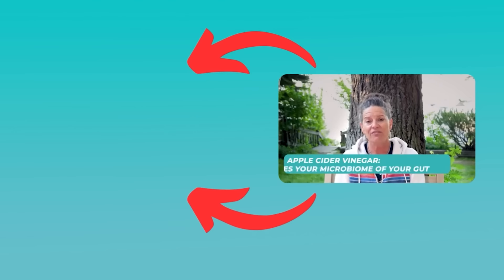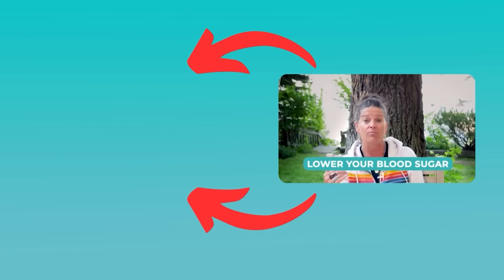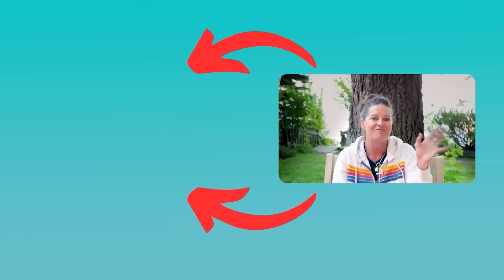If you're trying to maximize your weight loss, apple cider vinegar may be the key. Check out this video where I show you exactly when, how, and why you want to use it for weight loss. Apple cider vinegar changes your gut microbiome — this good bacteria is going to help bring your blood sugar down and make it so that you can switch over into the fat-burning state.